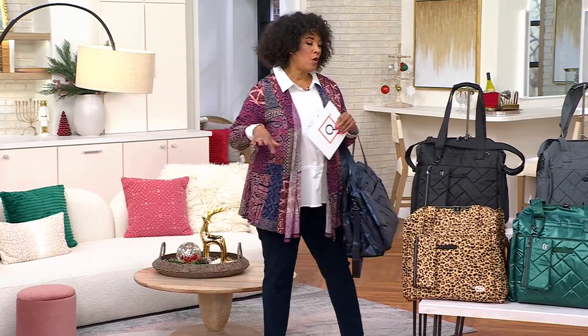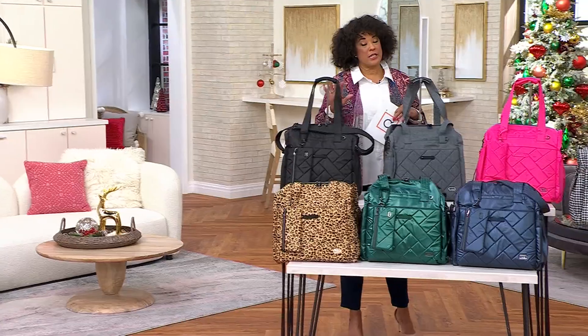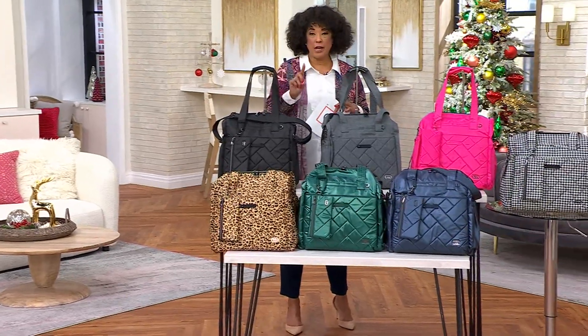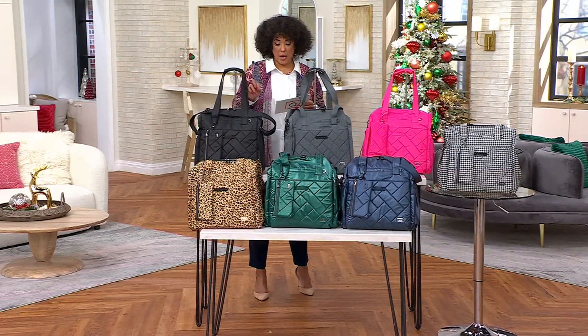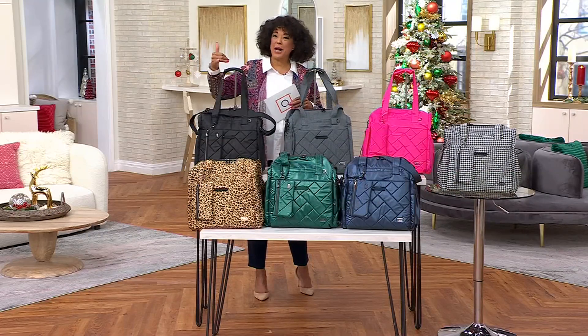Let me show you all the colors because there are some exciting things happening. Our Today's Special Value from Lug is priced at under $90, when if you had to buy everything separately, you'd be looking at a $179.98 price tag. So I want to walk you through the colors — there are seven total.